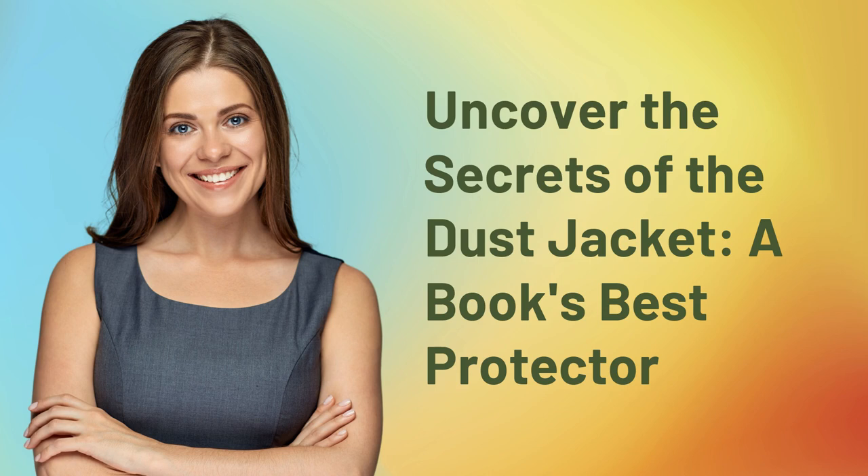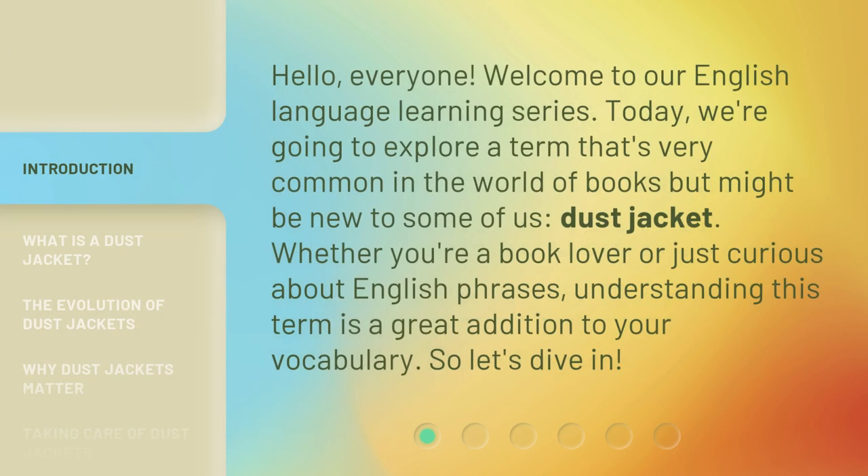Uncover the secrets of the dust jacket, a book's best protector. Hello, everyone. Welcome to our English language learning series. Today, we're going to explore a term that's very common in the world of books but might be new to some of us: dust jacket. Whether you're a book lover or just curious about English phrases, understanding this term is a great addition to your vocabulary. So let's dive in.